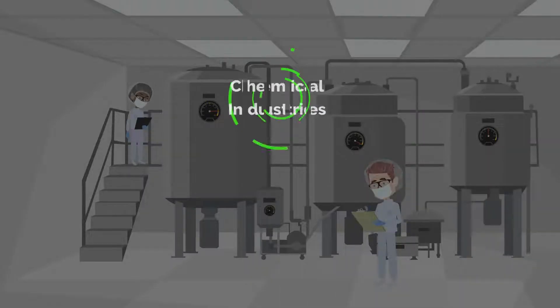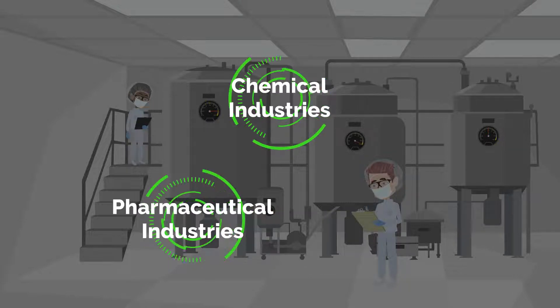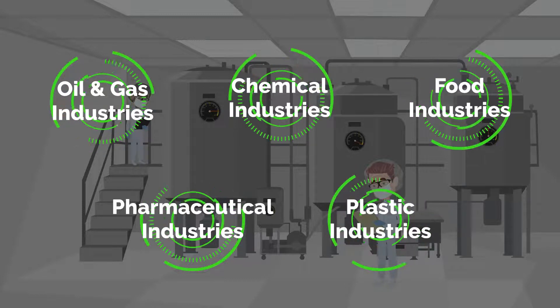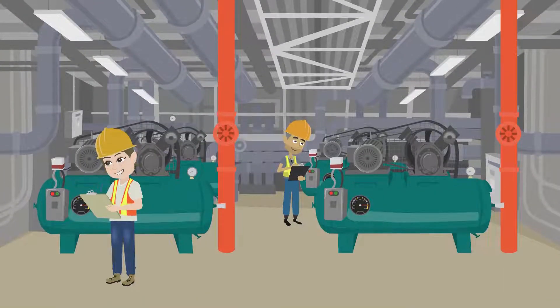In a typical manufacturing company such as chemical industries, pharmaceutical industries, plastic industries, oil and gas, food industries, etc., process monitoring is extremely important to ensure machines are running at optimum condition and produce quality products as per customer requirements.